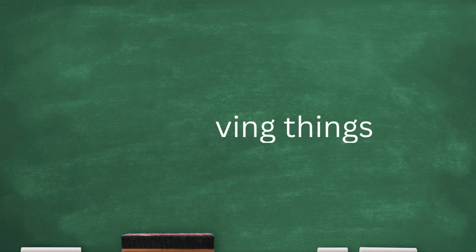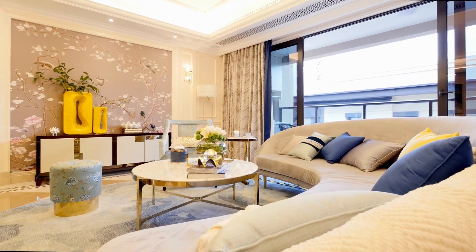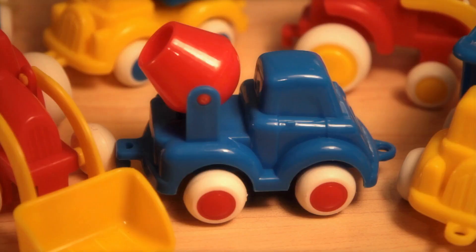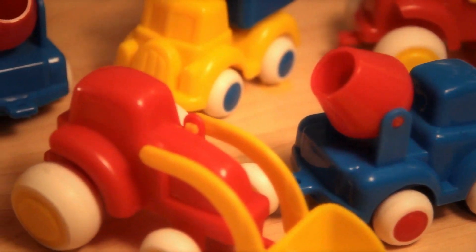Now, what about non-living things? These are objects or substances that don't eat, grow, or move on their own. Let's look at some examples. Toys — your favorite toy car, doll, or action figure — they don't grow or move by themselves. You make them move and play with them.